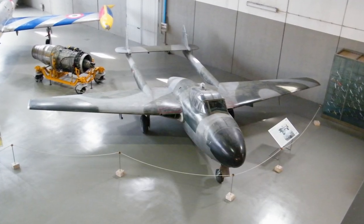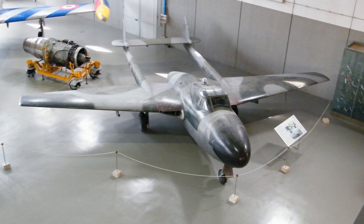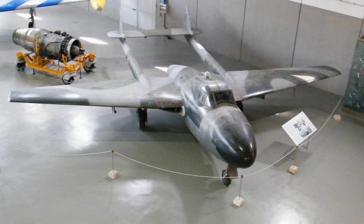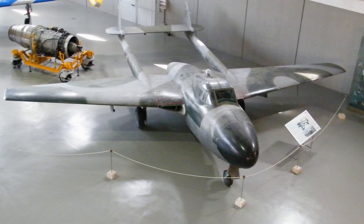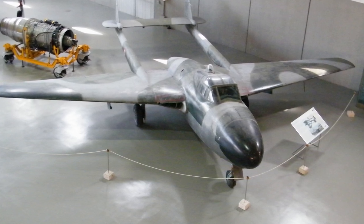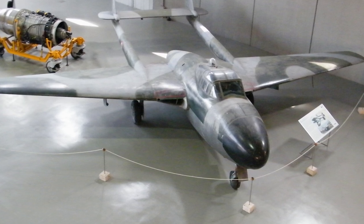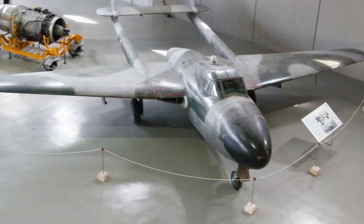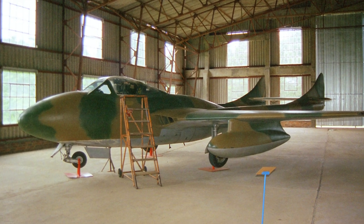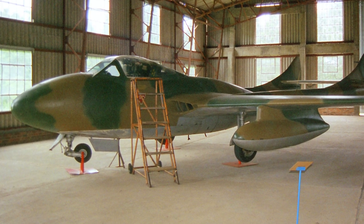De Havilland also developed a night fighter, the DH-113, as a private venture. The DH-113 was a two-seat design and was intended for export to the Egyptian Air Force. When the British government put an embargo on arms supply to Egypt, the RAF took over the order for the DH-113. It was put into service as a temporary solution after the retirement of the de Havilland Mosquito. A jet trainer version was also developed, the DH-115 Vampire, which was designated the Vampire T-11 in the RAF.